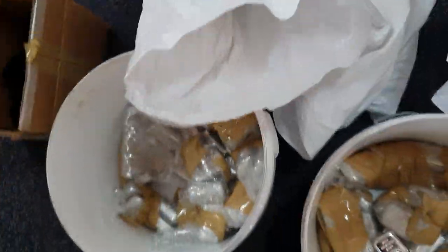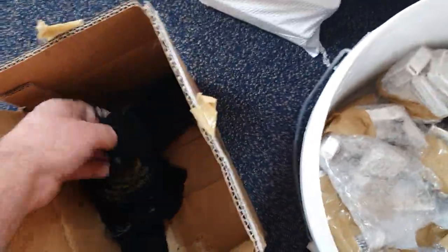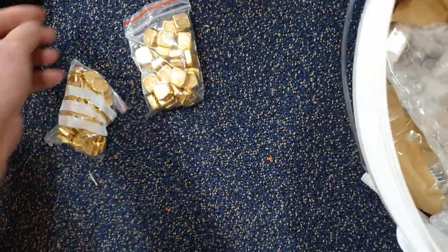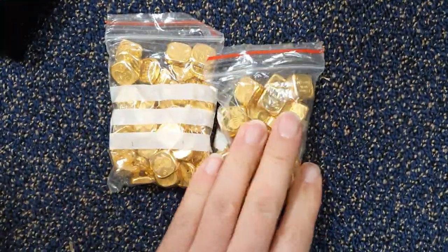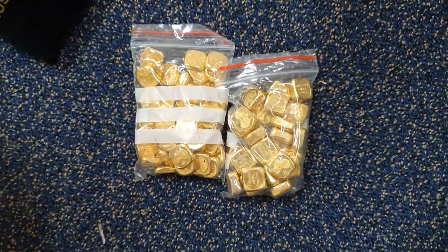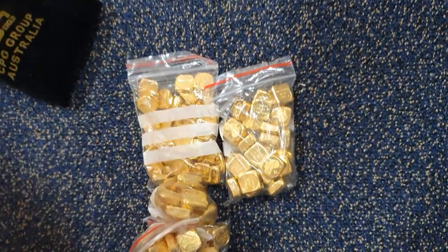We also took a delivery from CPG Group of some gold. Let's have a look at what sort of gold we got. Just tip it on the floor here - it looks like a whole stack of one-ounce and half-ounce bars. A couple of bags of those, which is fantastic. We've got the gold back in stock for anyone who's been waiting for it.